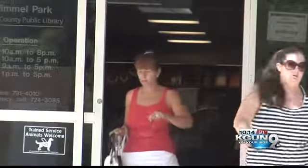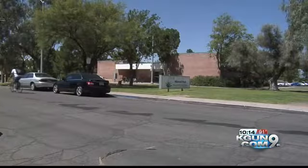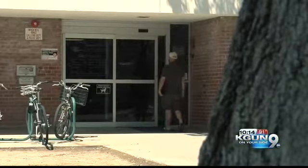Sam Hughes residents are hoping other neighborhoods will take their lead and do similar projects as well — thinking about something that would benefit the whole community. Even if you aren't checking out a book, they want you to enjoy what the library has to offer.